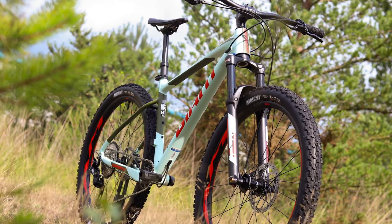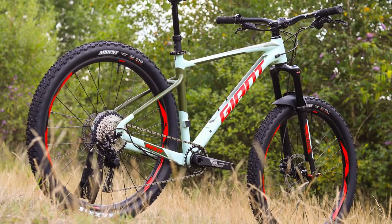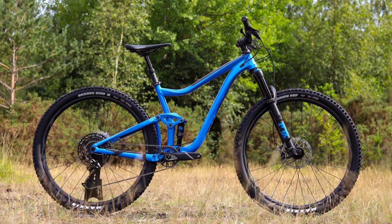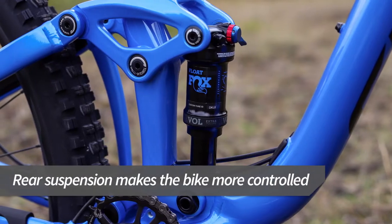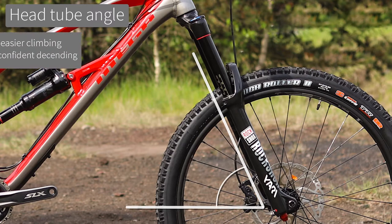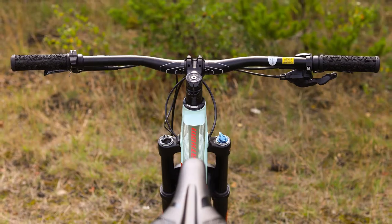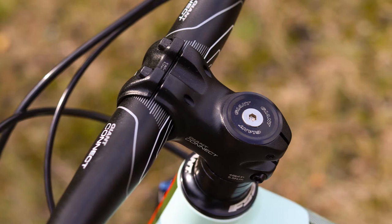When compared to a similarly priced full suss, hardtails are lighter weight and will have a better component spec. Full suss trail bikes are much smoother on rough terrain, which will encourage you to take on more challenging terrain and help you to take your riding to the next level. Trail bikes have a more relaxed geometry than XC bikes with slacker head tube angles for a more confident ride when the going gets rough. Wide handlebars and short stems give you more control on challenging terrain.